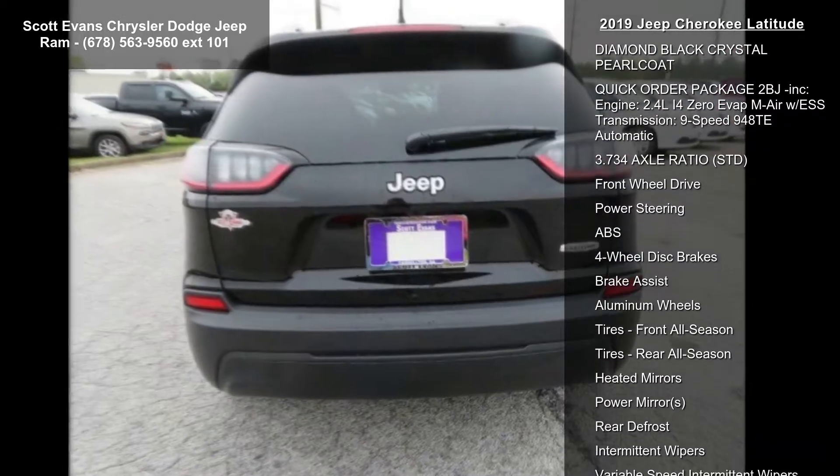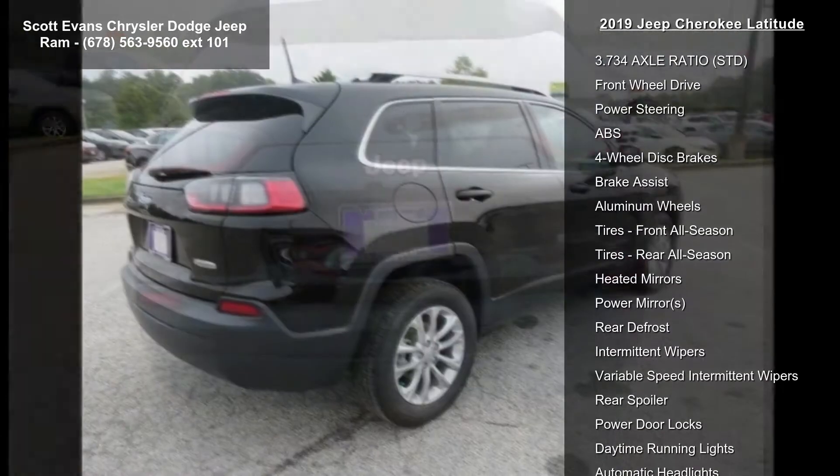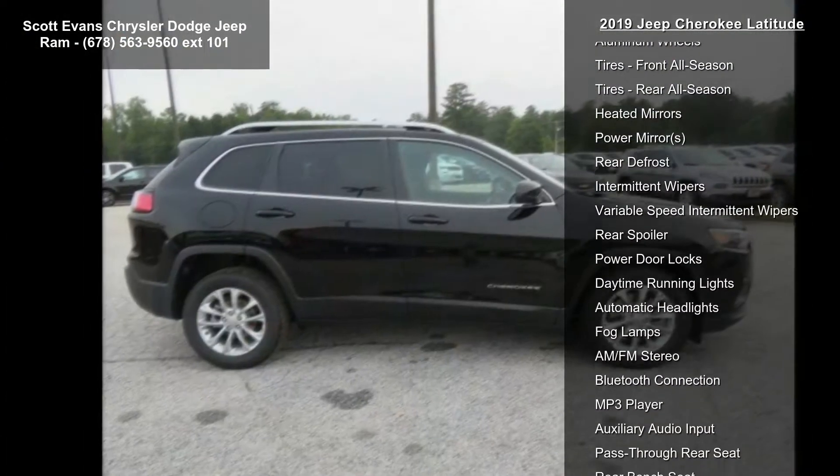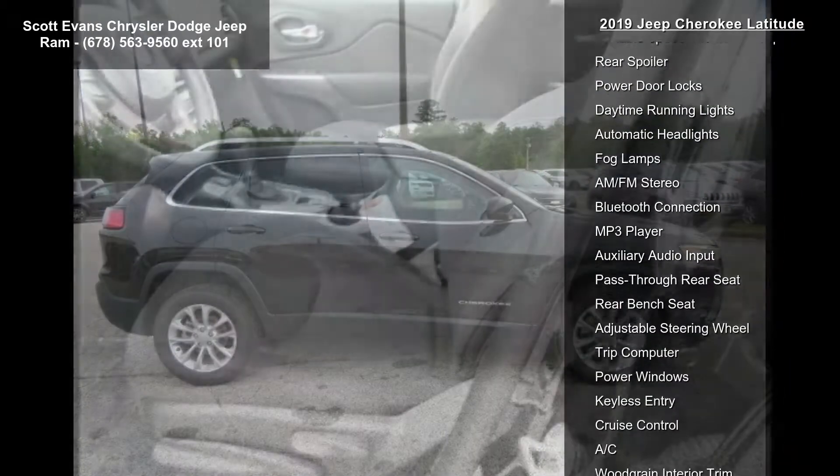SiriusXM satellite radio included. For more info, call 800-643-2110. No satellite coverage in Hawaii, Alaska, and Puerto Rico. One-year SiriusXM radio service included.